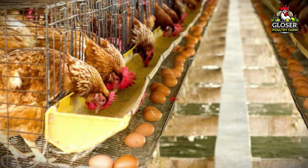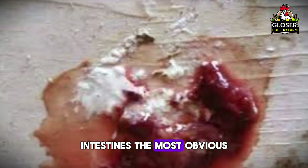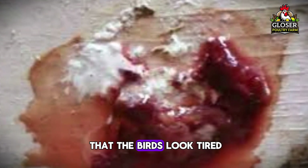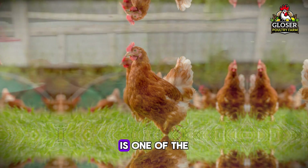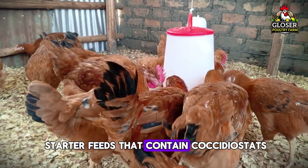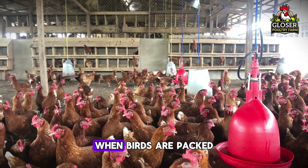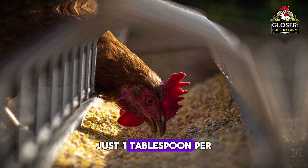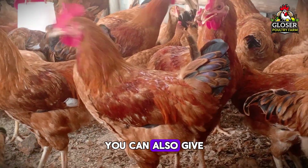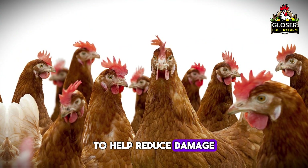Now let's move on to the last one: coccidiosis. This disease is very common, especially in young birds, and it can kill quickly if you don't act fast. It's caused by a parasite that attacks the birds' intestines. The most obvious sign is bloody diarrhea. You may also notice that the birds look tired, their wings droop, and their combs turn pale — many of them stop eating and drinking. Coccidiosis spreads fast, especially on wet or dirty floors, so keeping the litter dry is one of the most important things you can do to prevent it. You can also use starter feeds that contain coccidiostats — medicines that help protect young birds from the parasite. Keep feeders and drinkers clean and avoid overcrowding. For home remedies, many farmers use apple cider vinegar — one tablespoon per liter of water — to support gut health. You can also give oregano or thyme tea, which have natural anticoccidial properties, and add turmeric to their feed to help reduce intestinal damage and support healing.